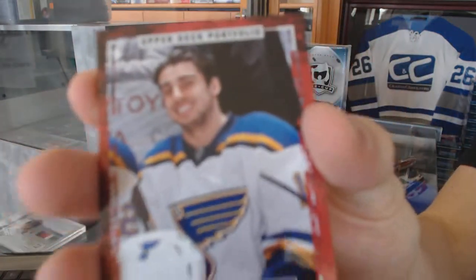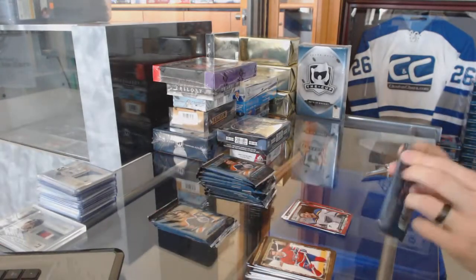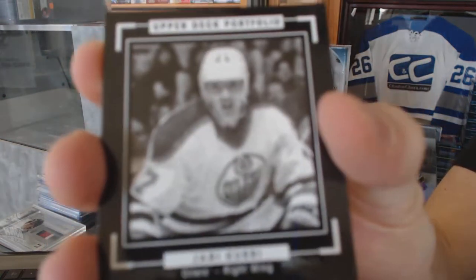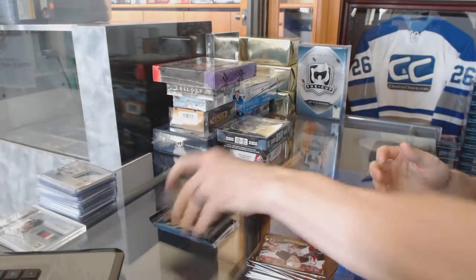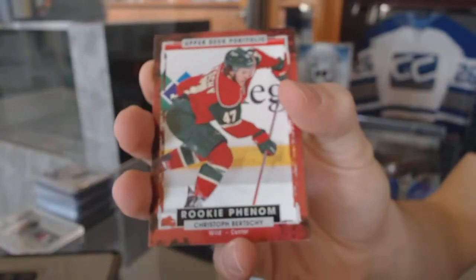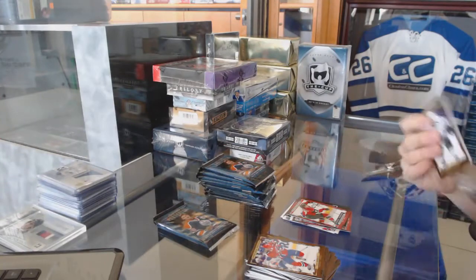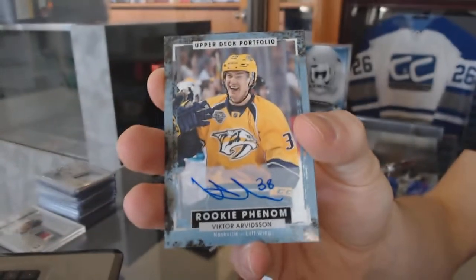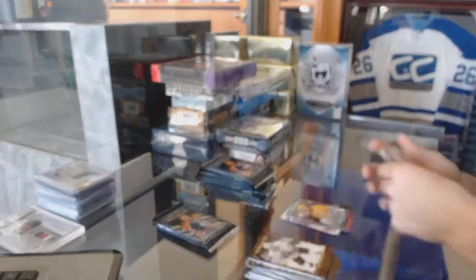Rookie for the St. Louis Blues, Robbie Fabry. We've got a black and white art card for the Edmonton Oilers, Yari Curry. Rookie for the Minnesota Wild, Christophe Burchey. We've got a rookie autograph for the Nashville Predators, Victor Arvidsson.